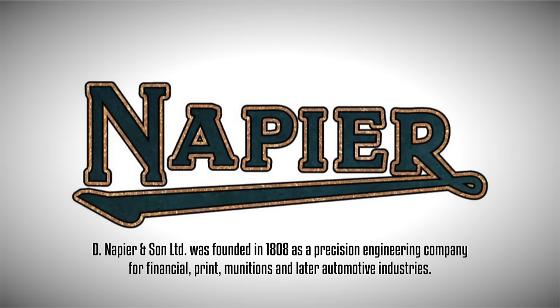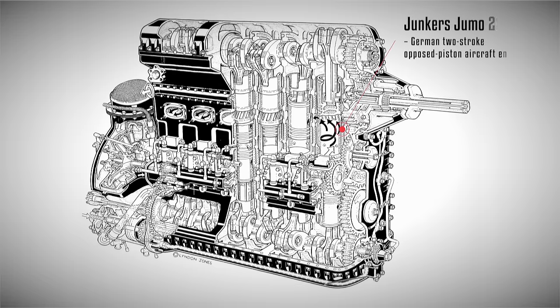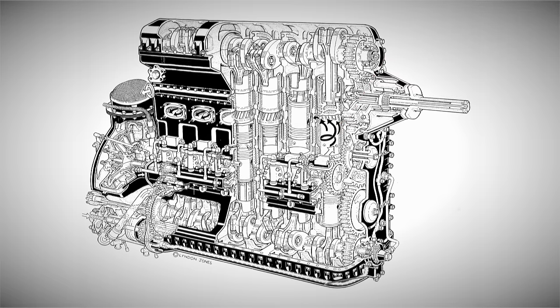With a rich history dating back to 1808, Napier leveraged its prior knowledge and experience with opposed-piston two-stroke engines, specifically the Junkers UMO 204 design. Napier produced a licensed version of the German unit, known as the Napier Culverin, and after careful consideration, they came up with a brilliant idea.